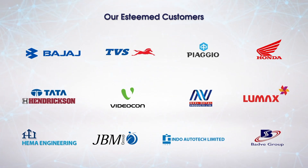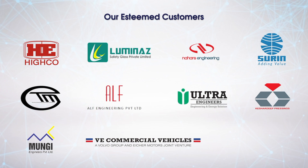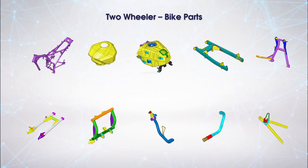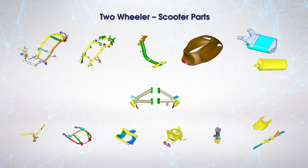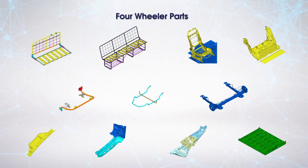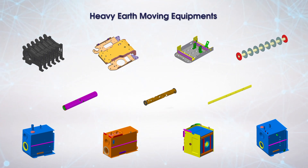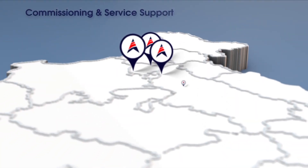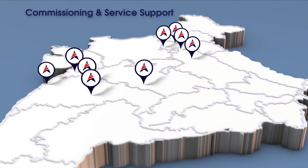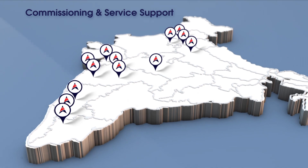Frontier's large clientele encompasses many leading brands, helping them to develop their parts across their product range of two-wheelers, three-wheelers, four-wheelers and earth-moving equipment. Commissioning and service support teams enable successful installations at all major industrial sectors across the country.